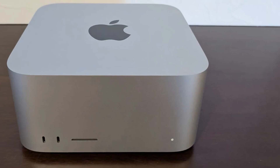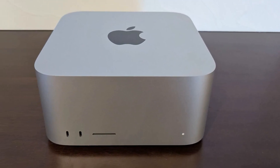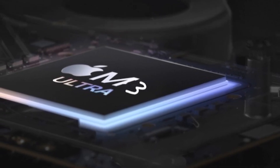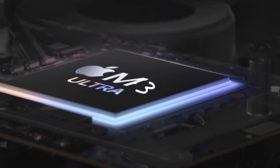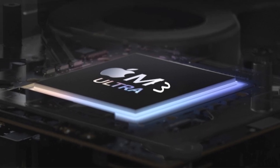It was unveiled just a few days ago on March 5th, 2025, in the new Mac Studio. This launch marks a significant milestone for Apple and the tech industry as a whole. So if you're looking for a powerful, efficient GPU, the M3 Ultra is definitely worth considering. Whether you're upgrading your current setup or building a new one, this GPU offers a compelling option.